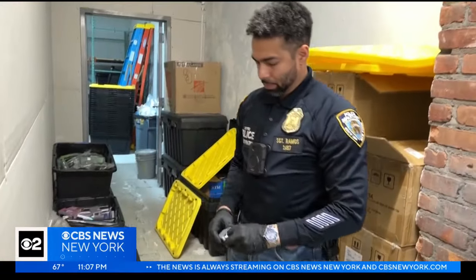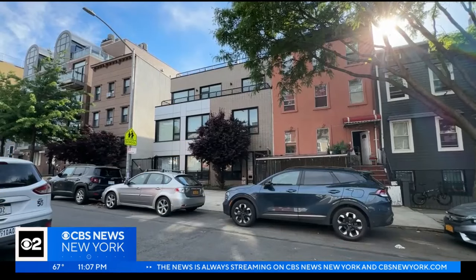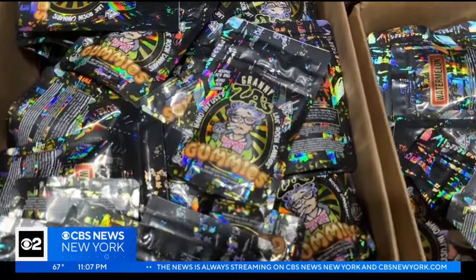Cops uncovered the stash after an early morning report of a burglary inside this unmarked warehouse on Adelphi Street, right inside a residential neighborhood. The NYPD is now partnering with the sheriff's office, which now has the power to go after illegal weed operations.